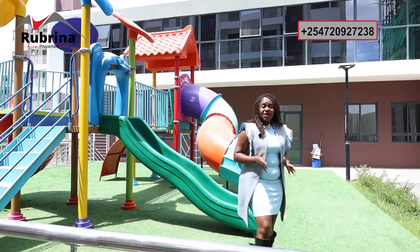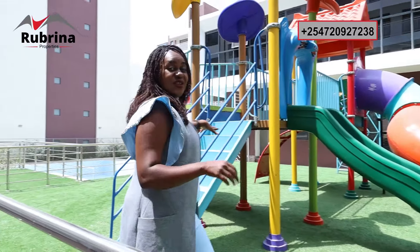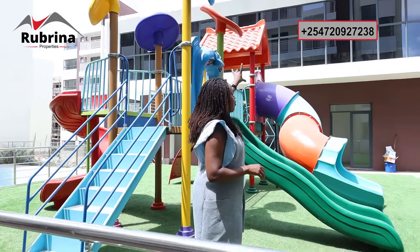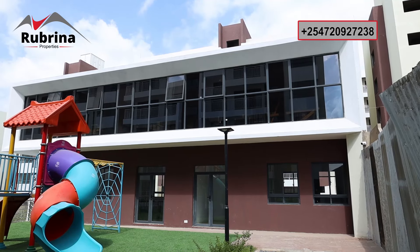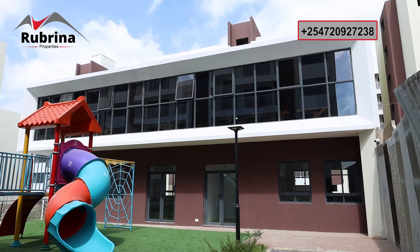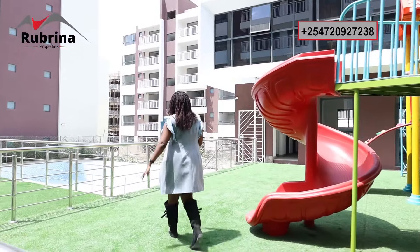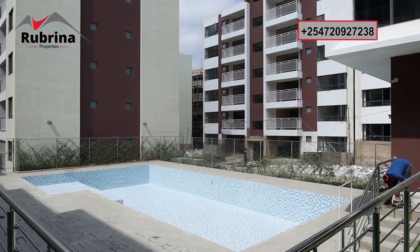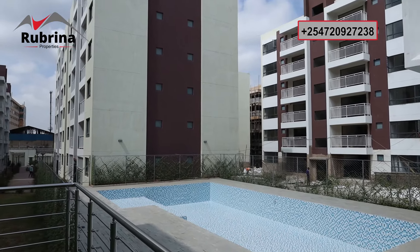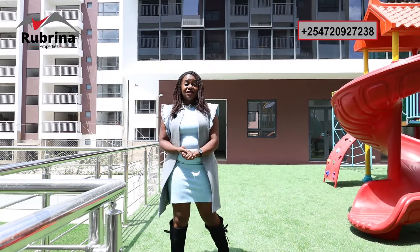Now for the social amenities — my favorite part. Here is the kids' playing area. The structure just behind features a fully equipped gym on the top floor, a shop on the first level, a pool room in the middle, and changing rooms at the far end. And here is the swimming pool — a large main pool and a baby pool — both very spacious and able to serve the whole community.